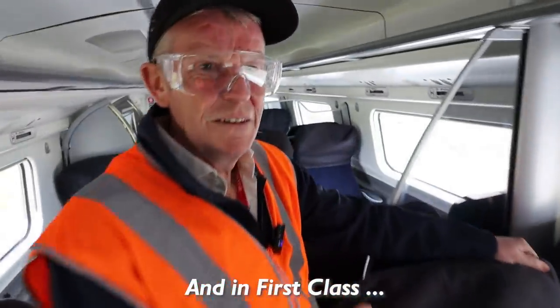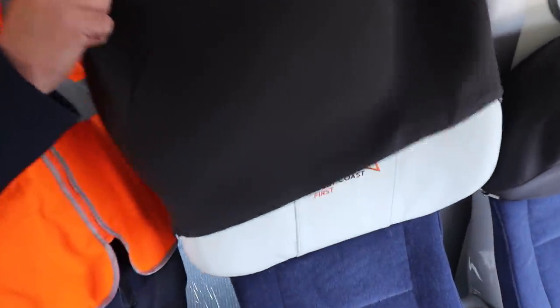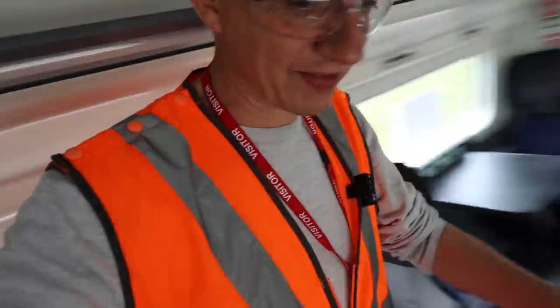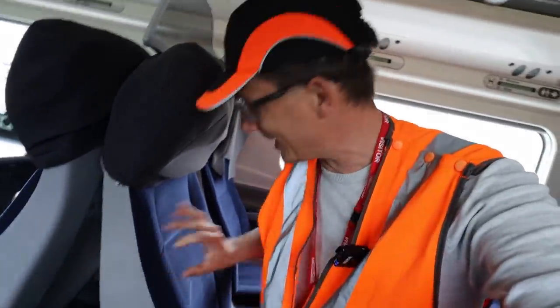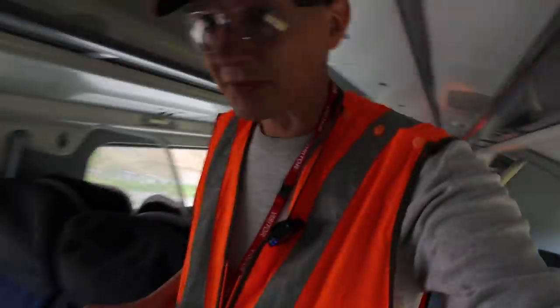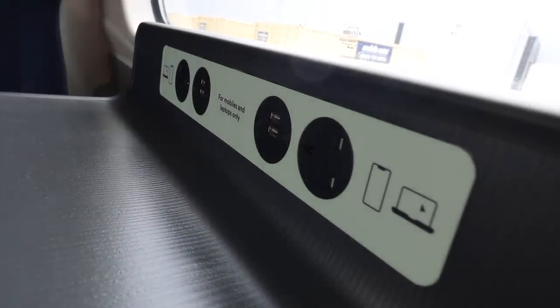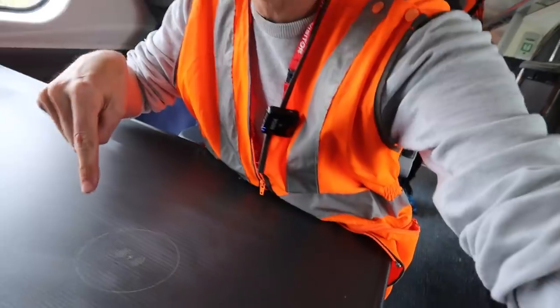We're into first class. This is the reveal moment of what the new first class headrest looks like. A quick tour of first class — the seats: the plastic shell is the same, but the actual padding and cushioning is all new and upgraded. That is lovely. Over here there is one of the tables in place — you've now got a slightly different plug configuration. And if you can see down here, it's not actually powered on, but can you see — wireless charging.